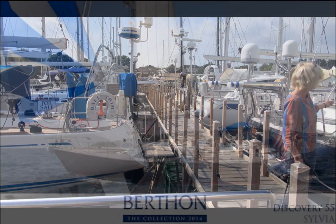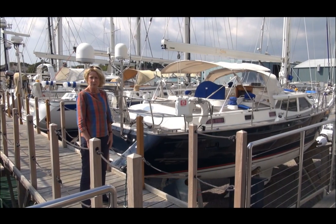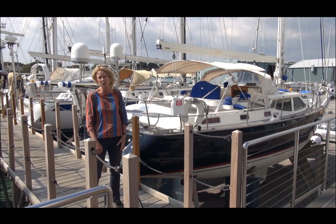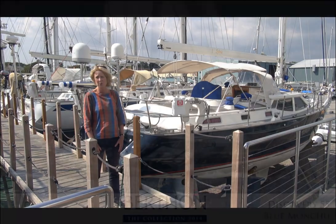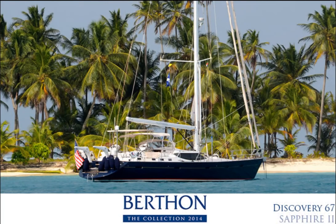On the other side is Sylvia, a 2008 Discovery 55. We at Berthon are the preferred brokers for Discovery and at any one time we have the pre-owned brokerage fleet for Discovery available for sale. At Collection XX we will have three Discoverys: a Discovery 55 Sylvia, a sister ship Blue Monchu, and a larger sister ship, a Discovery 67 Sapphire 2.